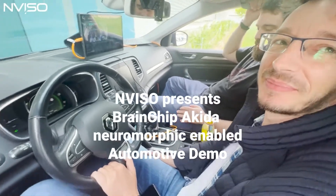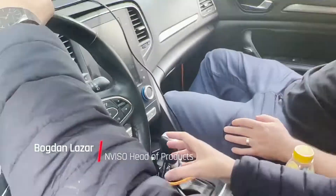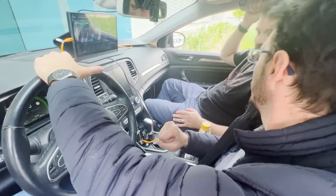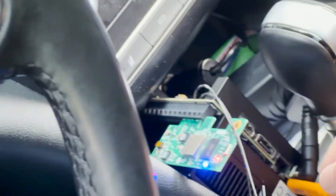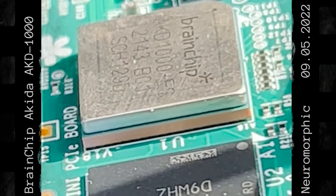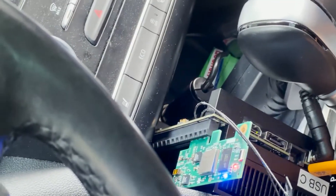Can you explain what setup we've got in the car? So we have our embedding system now running with a BrainChip Akida. Where is that? Can you point that out to me? This little green thing with flashing lights. And what is that? It's a neuromorphic chip. And what benefit is that for the setup?